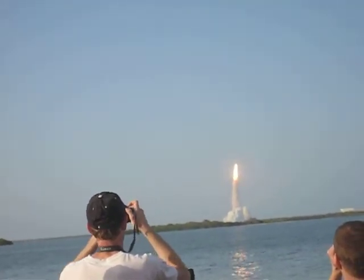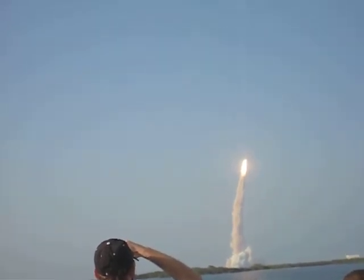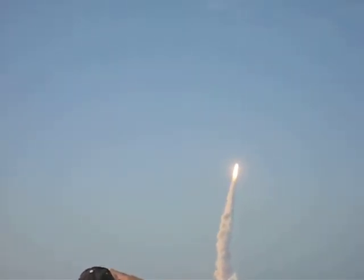Roger, roll Discovery. This is Mission Control Houston. The space shuttle is now rolling over onto its back for the eight-and-a-half minute ride into orbit. Discovery now making one last reach for the stars.